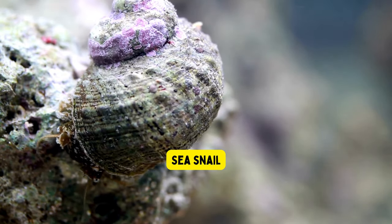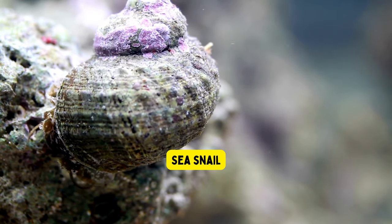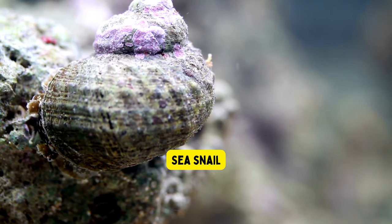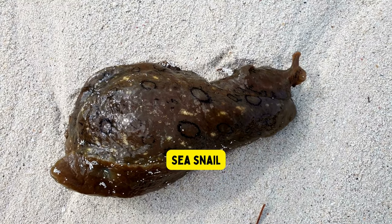Sea snail. Sea snails are small creatures that live in the ocean. They have a beautiful spiral-shaped shell on their back, which helps protect them. Sea snails move slowly and use their slime to slide smoothly over rocks and sand. Some sea snails can even have pretty colors on their shells.